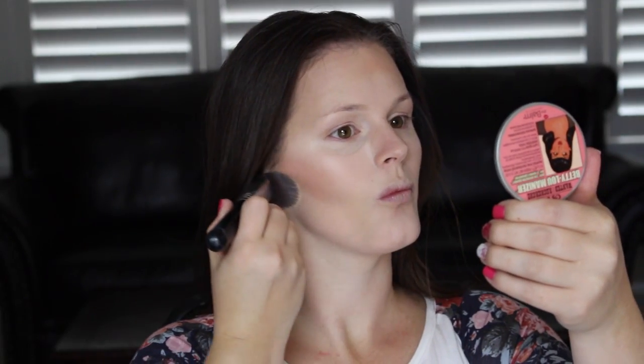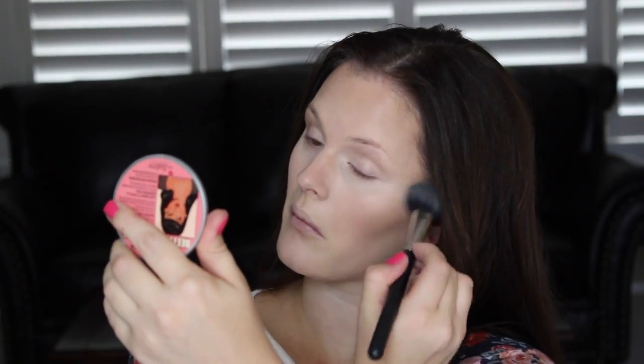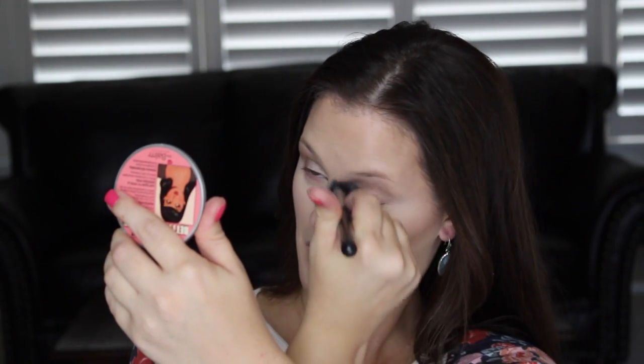To make sure my under eyes don't crease, I set them with a setting powder. For a long time I've used the MAC Mineralize Skin Finish in the lightest shade. Since my skin is so dry, that is the only place I will powder. My absolute favorite blush that I've been using is a Tarte blush called Prim. It's a browny, kind of purpley color and it is the perfect shade for fall.